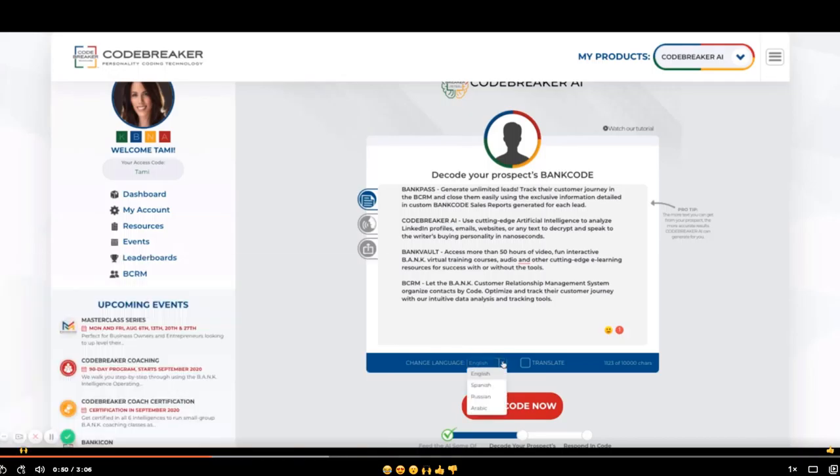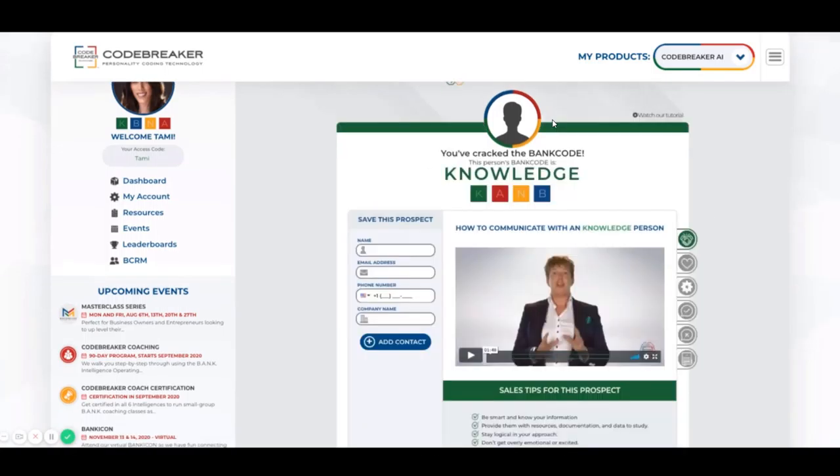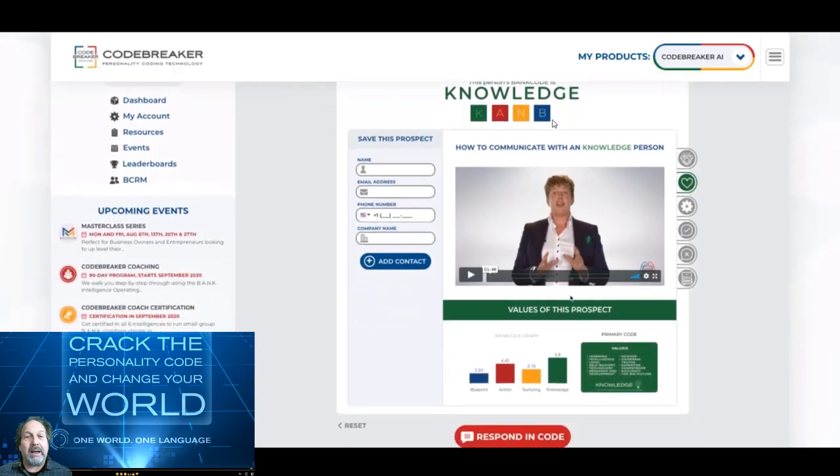You also have the ability to use one of the translated languages that we offer below. Okay, let's now decode. This is the BANK code of the copy, and when you click on the heart to the right, this bar graph tells you how much of the copy is in each personality type.